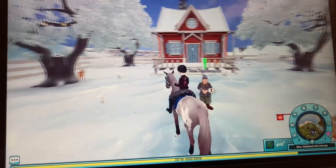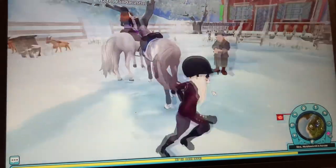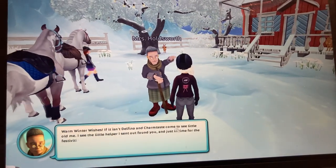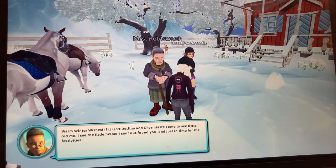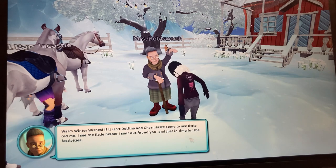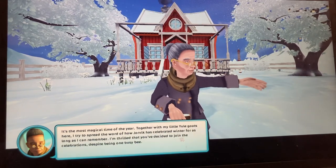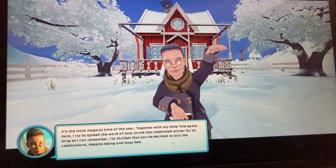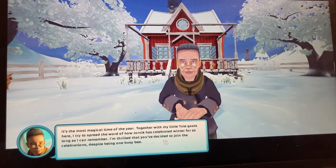Mrs. Holdsworth wants me off my Tennessee Walker. She says: 'Warm winter wishes! If it isn't Delphina and Charm Taste, come to see little old me! The little helper I sent out found you, and just in time for the festivities — it's the most magical time of the year. Together with my little yule goats, I try to spread the word of how Jorvik has celebrated winter for as long as I can remember. I'm thrilled you've decided to join the celebrations.'